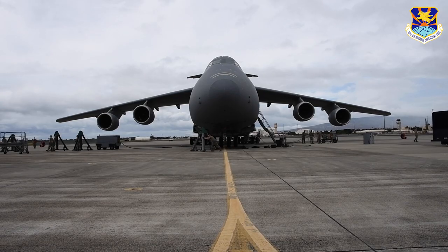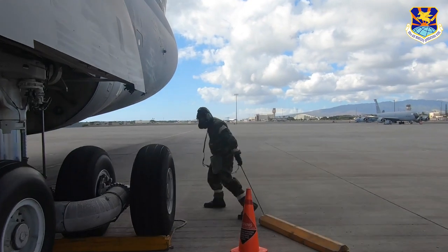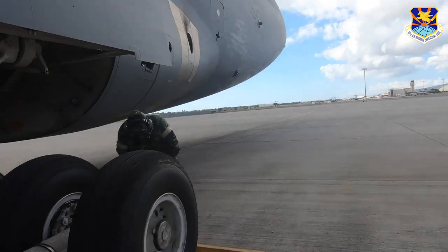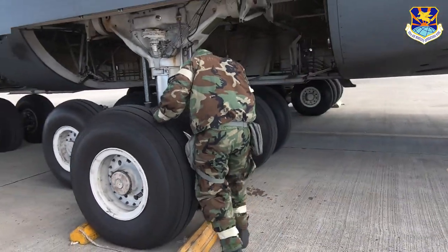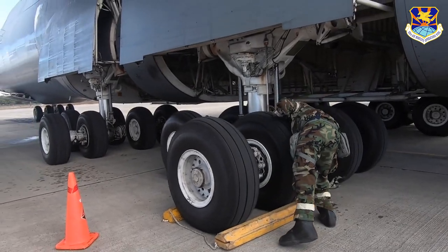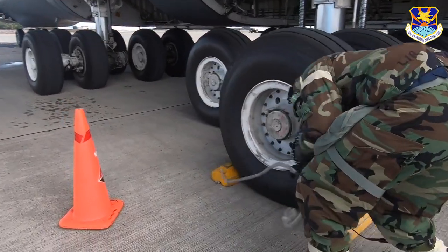I'm Master Sergeant Zahler from the 735. I'm the section chief. These ground trainers give us an opportunity to get after some of the bigger tasks that are difficult while the aircraft is out on a mission. Additionally, we were able to get some of the joint-based agencies involved that help us support C-5 operations, such as the fire department, EOD, and the Aeromedical Evacuation Squadron.